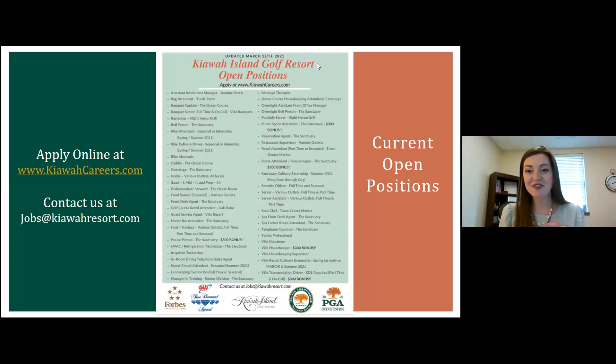You can see all of our open positions at kiawahcareers.com — this listing is most updated from Friday, so some positions may have already been filled, as things are moving fast this hiring season. I encourage you to go online and check out what we have. You can also contact us at jobs@kiawahcareers.com.